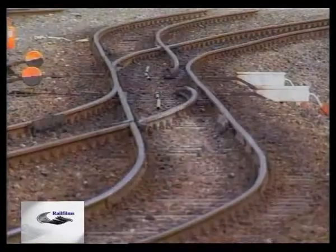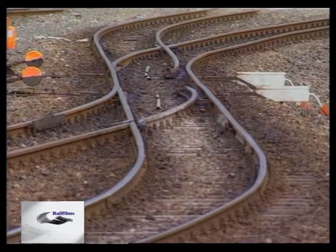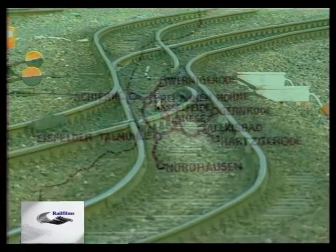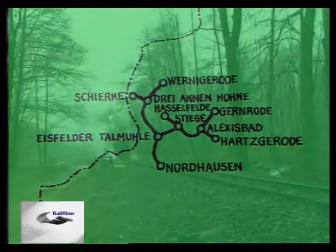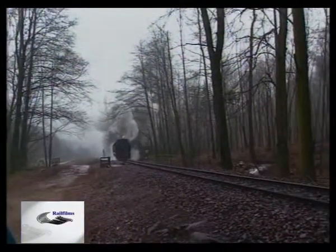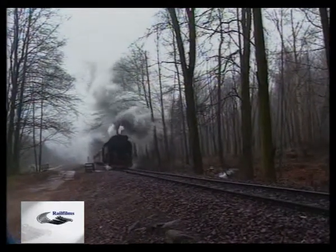The first of these lines any visitor travelling into the GDR may encounter if coming across the western borders are likely to be the group around Nordhausen, Wernigerode, Hasselfelde, Garnrode, and Hartzgerode. Several days can be spent observing freight and passenger operations behind steam on three metre gauge lines.